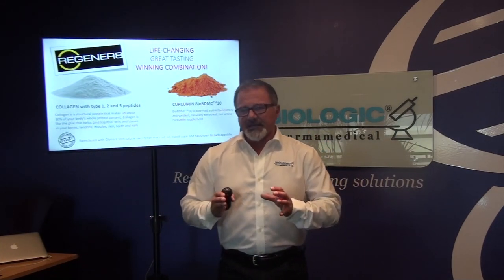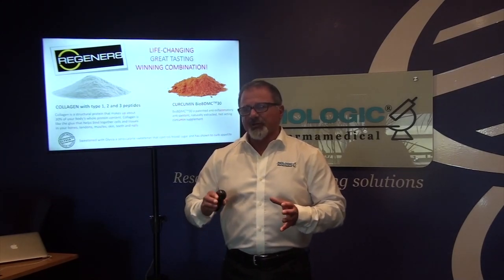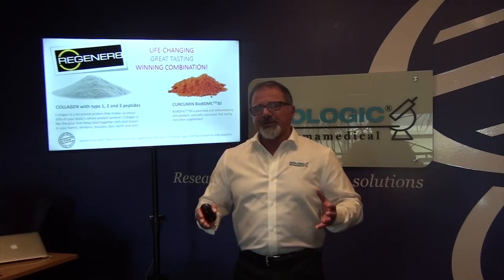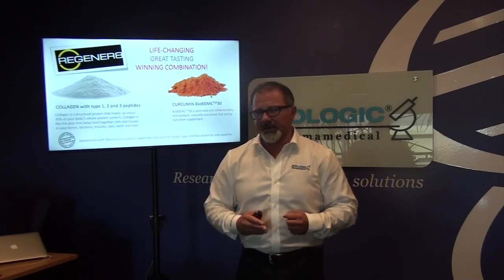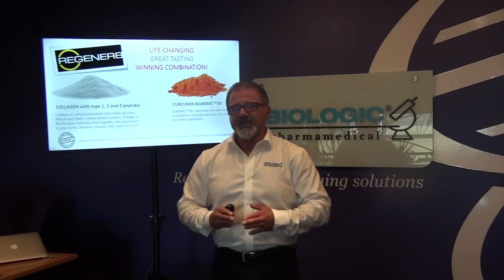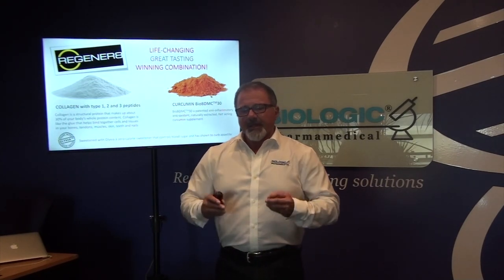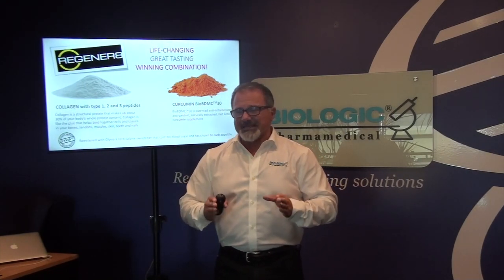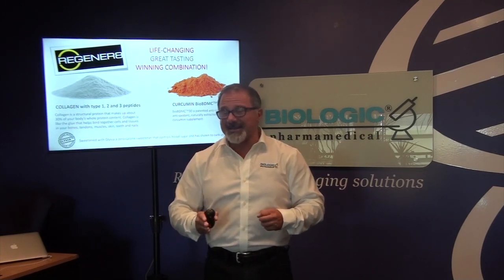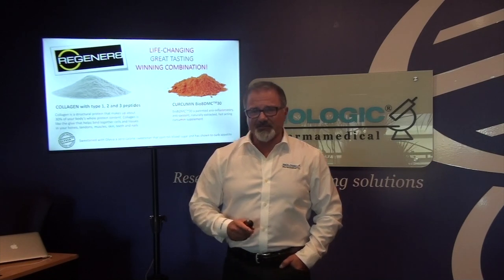The main impetus in Regenerate's pharmacology comes from our novel curcumin Bio BDMC. Curcumin is extracted from turmeric — the spice. We'll talk about how we differentiate our technology, and how your product is so different than anything you've seen in the marketplace. Curcumin Bio BDMC is our trademarked, patent-protected technology that is very different than anything you've seen before.